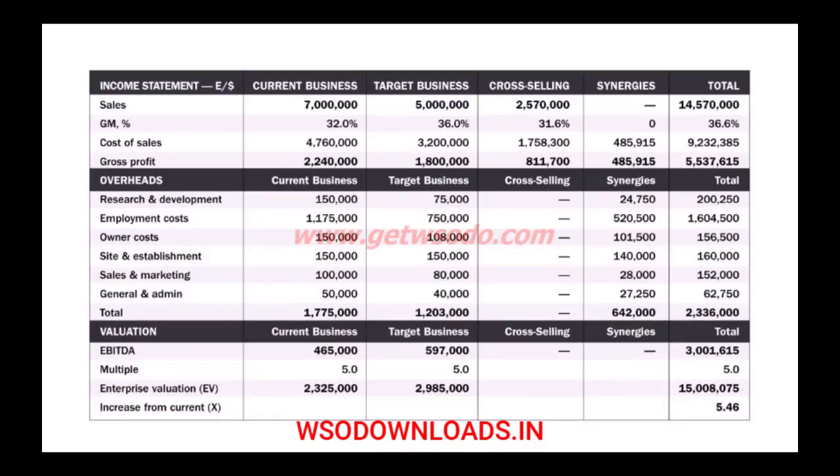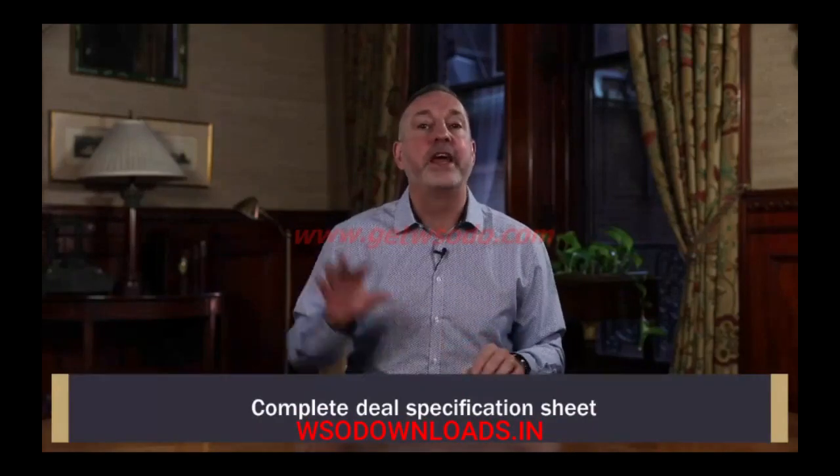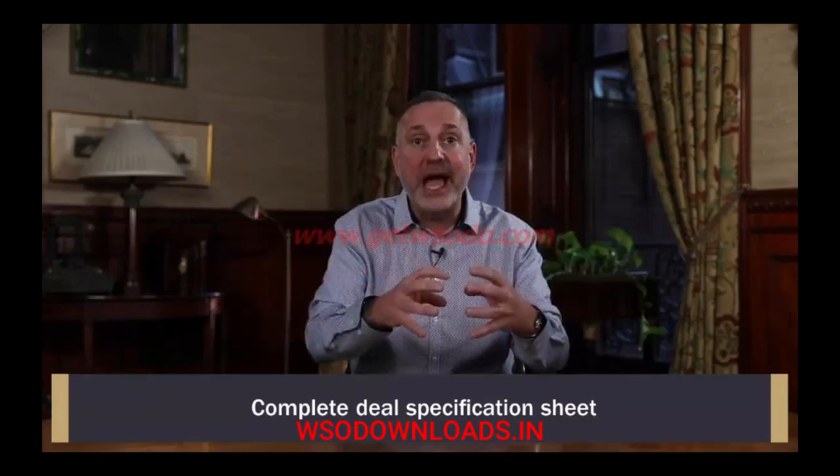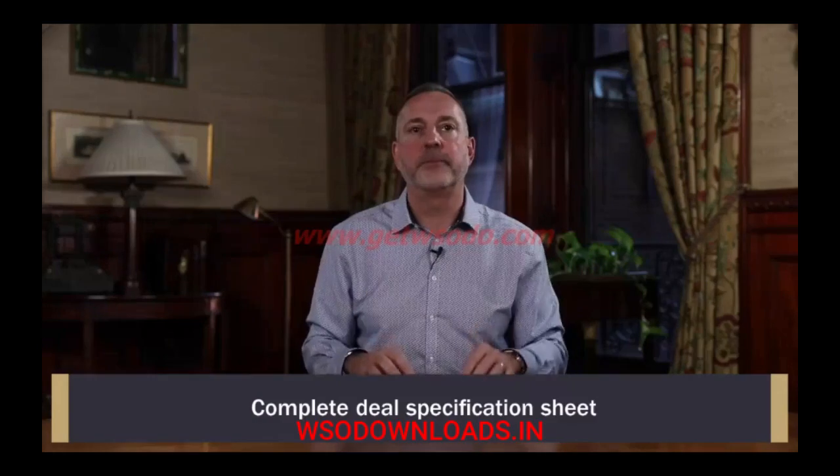I also shared the target business acquisition model with you to get your juices flowing. You will implement this in module five, but it's important to be mindful of it now when constructing your deal specification. And finally, I gave you the one-sheet deal spec, walked you through it with a detailed example of John from Georgia and his engineering business. We laid down his strategic rationale for deals, mapped out his wealth creation plan — the $5 million tax-paid amount in five years — and how that boiled down to around three small deals.